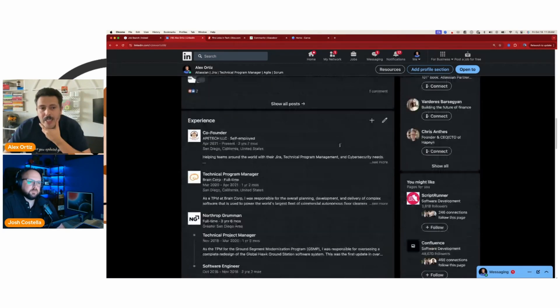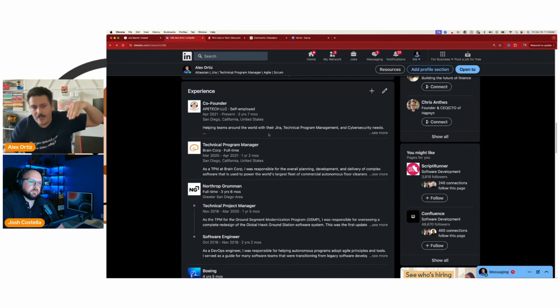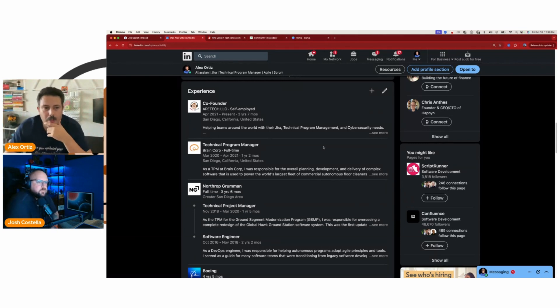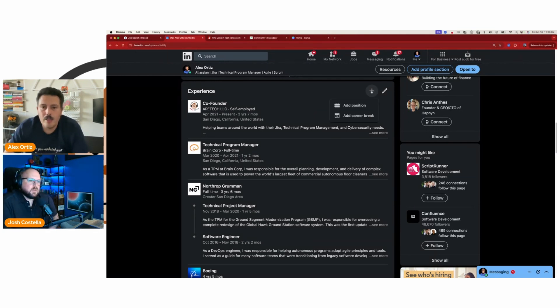When I was doing my podcast, every episode and every clip I put out went in the featured section because I wanted people to see and interact with it. The activity section you can let go by itself, but you can control what you want to highlight — similar to the featured section, just surfacing other things you've posted on LinkedIn. Then we get to the good stuff — the experience section, your resume.